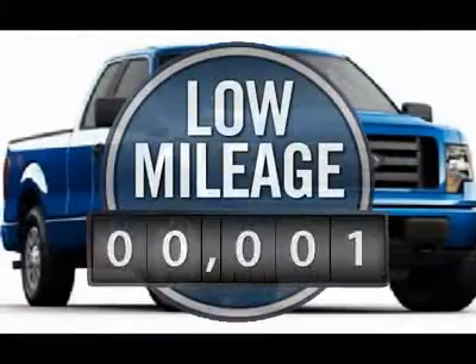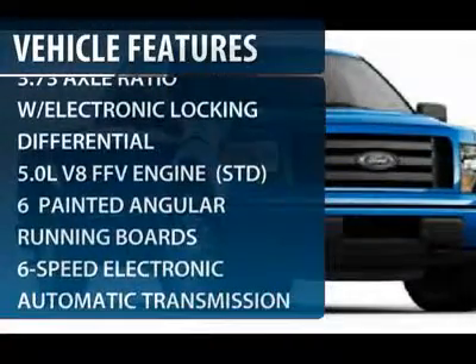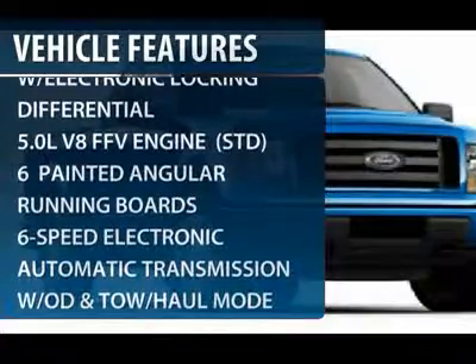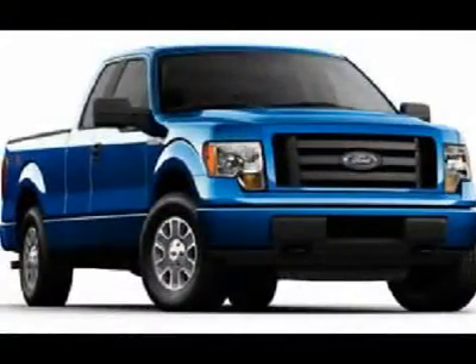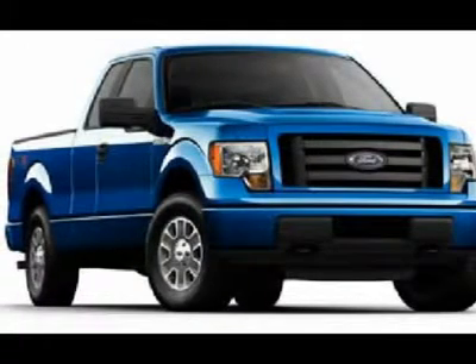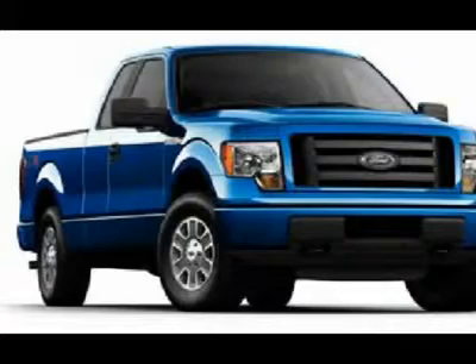This vehicle has less than 100 miles. Here are some of this vehicle's great options: steering wheel audio controls, running boards, tow hitch, power steering, adjustable steering wheel, aluminum wheels, four-wheel disc brakes, floor mats, four-wheel drive, cruise control.